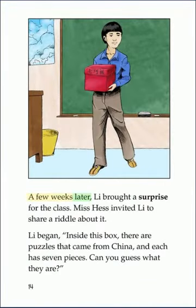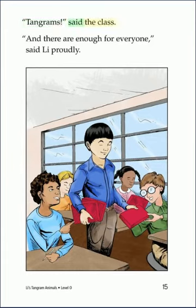A few weeks later, Lee brought a surprise for the class. Miss Hess invited Lee to share a riddle about it. Lee began, inside this box, there are puzzles that came from China, and each has seven pieces. Can you guess what they are? Tangrams, said the class. And there are enough for everyone, said Lee proudly.